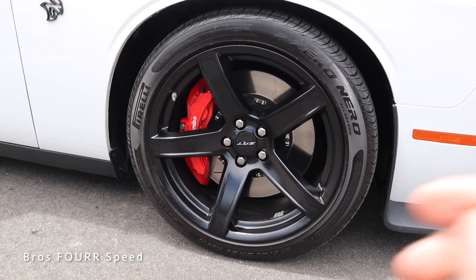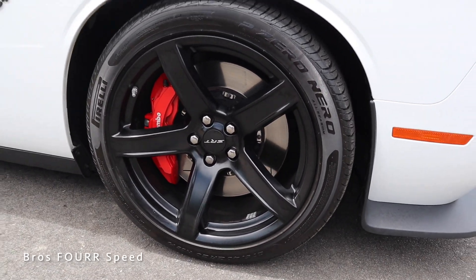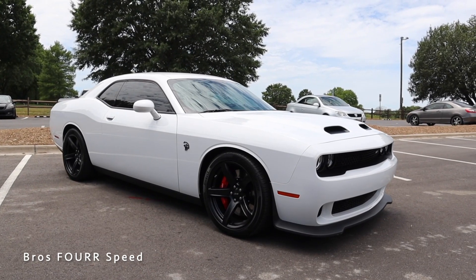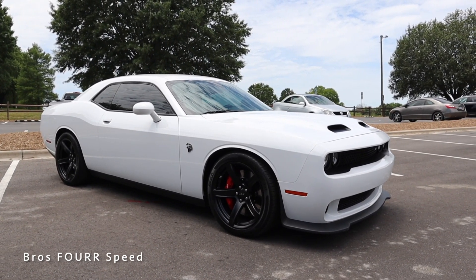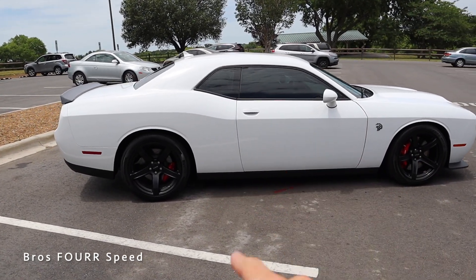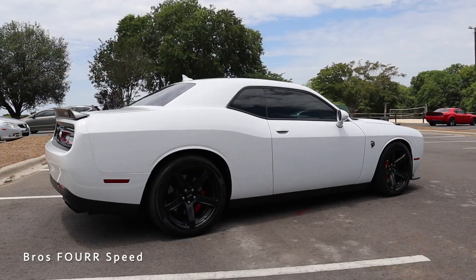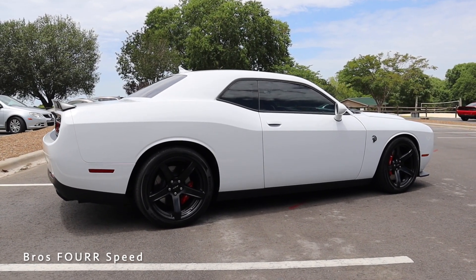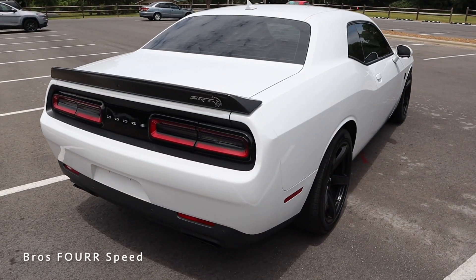Moving to the side profile, this has a really nice set of 20-inch wheels finished in matte black with Brembo brake calipers just behind — great contrast against the white exterior. The Hellcat badge with the Red Eye logo is just behind that. There's no sunroof on this model, and it has black window trim along with that distinctive line running just underneath the door handle all the way to the rear.